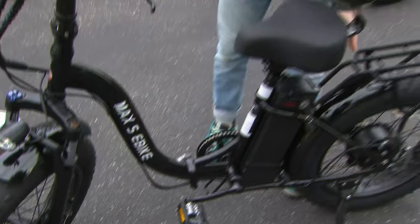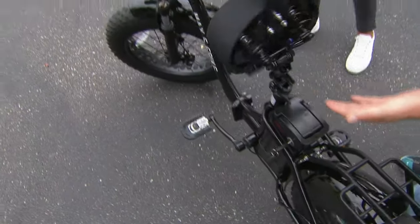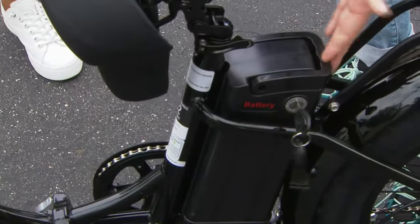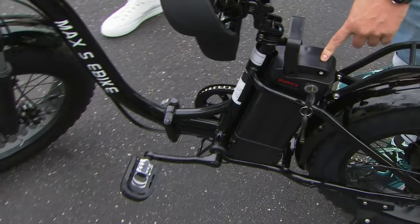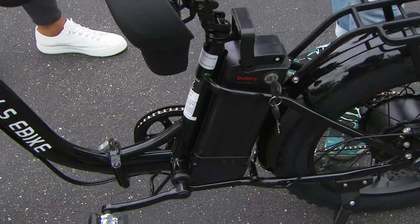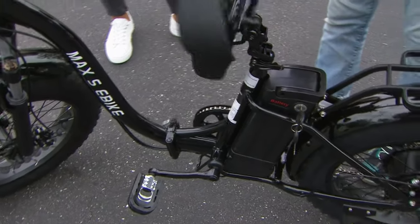When you go to recharge the battery the very first time, this seat has a little latch so you can open it just like the hood of your car. You unlock the battery by turning it, and it comes right out so you can recharge it that way — or just leave it in the bike and recharge it. Some bikes have batteries literally built into the frame, so you have to take the whole bike inside. With this, you can remove the battery and recharge it separately.